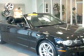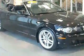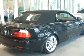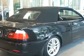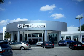Feel the wind in your hair, enjoy the drive, and have peace of mind in this 2004 BMW 330ci. See us at Vista BMW of Coconut Creek today. Please come in and check out our extensive inventory of certified pre-owned BMWs.